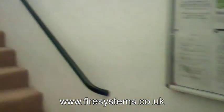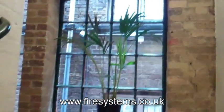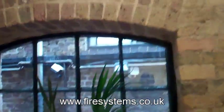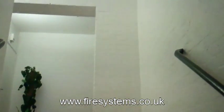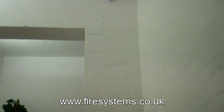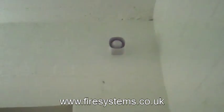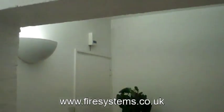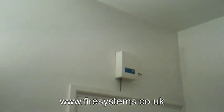Beneath the panel is a wireless call point, and as you're looking at the video you can see the structure of the building — there are no voids and limited risers, which is why wireless is ideal. There's a wireless wall sounder, and underneath the arch above the door on the left is the wireless translator.